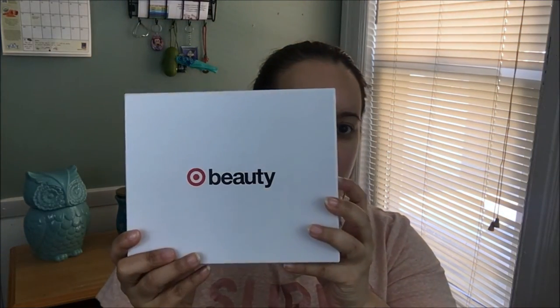I don't know if Walmart or other stores have beauty boxes, but I'm going to check them out. If you liked the Target beauty box, feel free to give it a thumbs up and leave your comments below. If you know of any other reasonably priced beauty boxes, let me know in the comments and I'll review them. Don't forget to like, share, subscribe, and hit the notification bell — see you next time, bye!